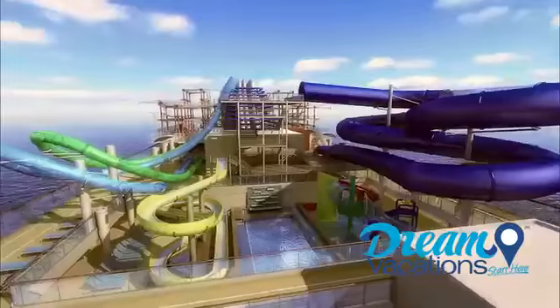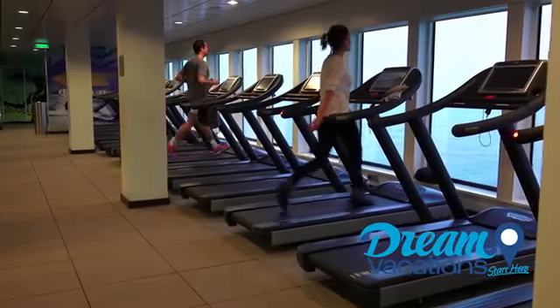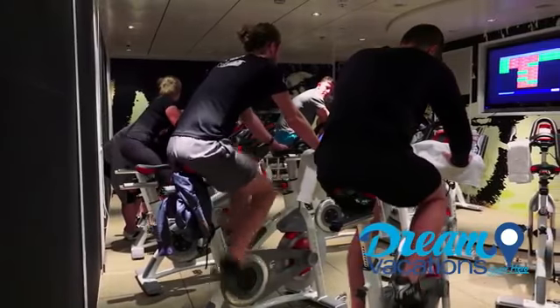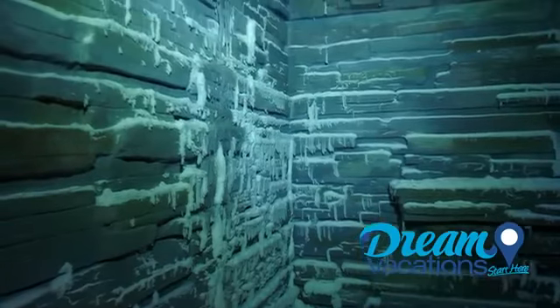One thing's for sure, you'll never be short of ways to fill your days. Aqua parks, a sports complex, mini golf, fitness centers — every attraction imaginable is right here. But one of the most innovative is the snow room at the ship's Mandara Spa.